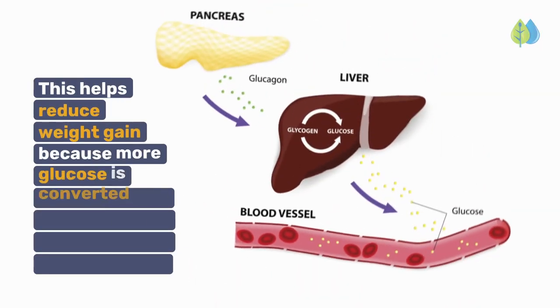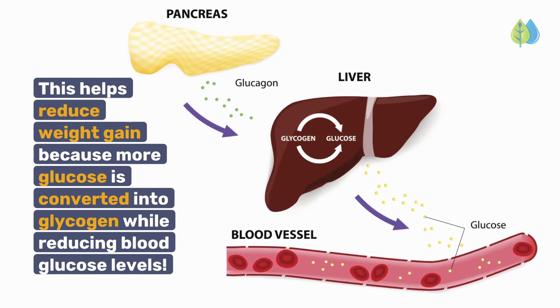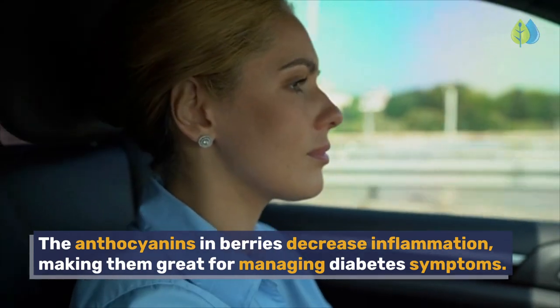This helps reduce weight gain because more glucose is converted into glycogen while reducing blood glucose levels. The anthocyanins in berries decrease inflammation, making them great for managing diabetes symptoms.